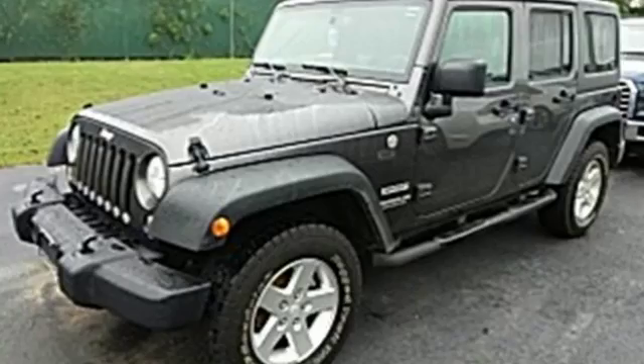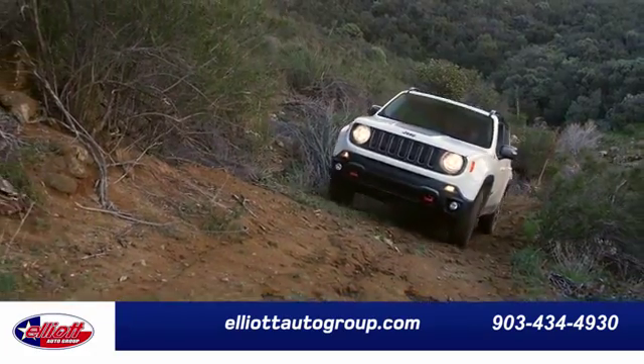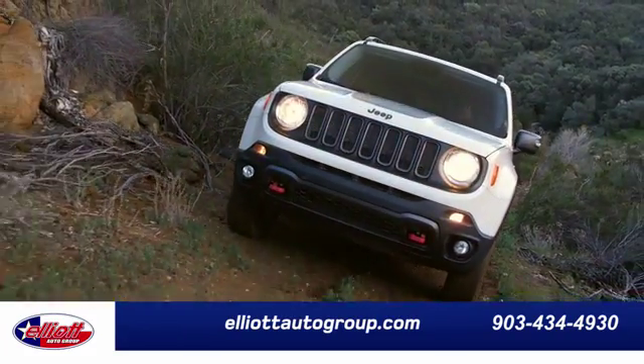Someone's going to drive this fantastic vehicle off the lot. It should be you. Test drive it today. Elliott Auto Group — we don't do things the old way. We do them the right way.